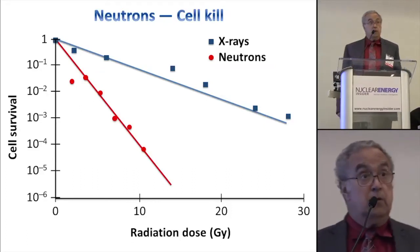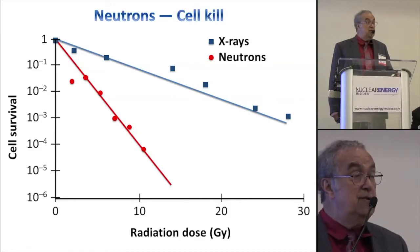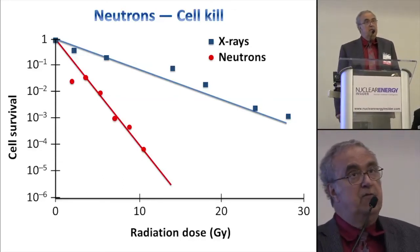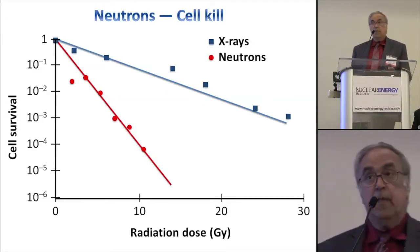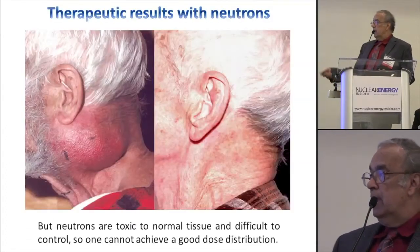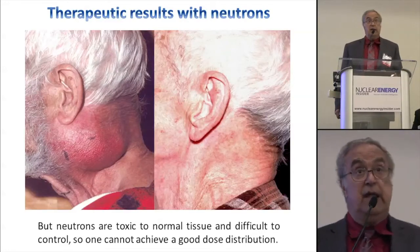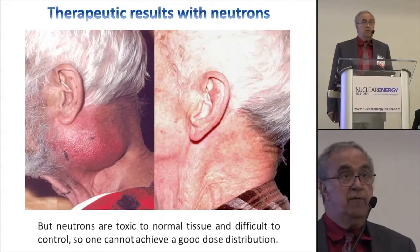Neutrons, on the other hand, are a different deal. Neutrons are killers — they are what are called high-LET radiation. They don't fall off the way x-rays do, but more like protons. No mammalian cell can really survive a neutron dose, so there's no such thing as tumor resistance to neutrons. Here's an example of a patient of mine who had a huge tumor of a cell type known to be very resistant to x-rays. I sent them to Seattle where they had a neutron facility, and the response was very good.